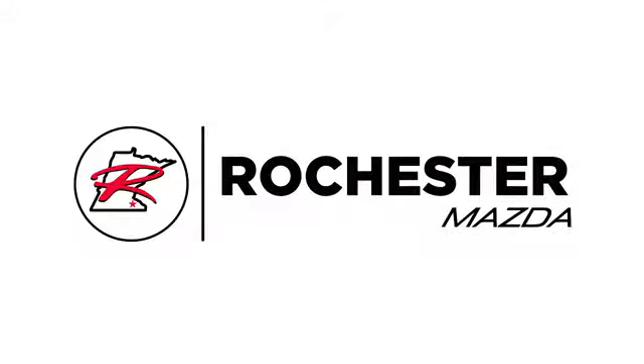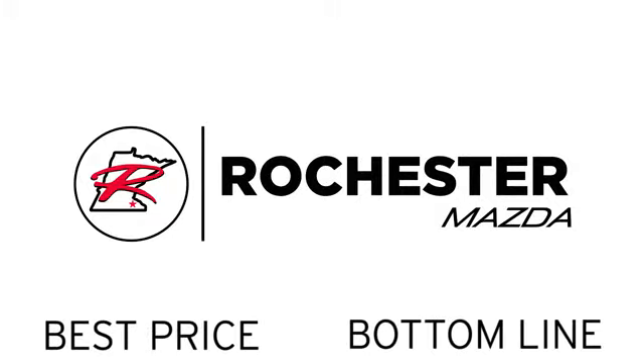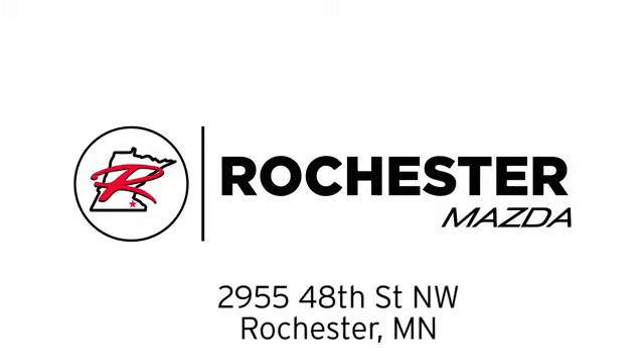Experience the difference at Rochester Mazda where you get our best price. Bottom Line, we are conveniently located at 2955 48th Street NW in Rochester, Minnesota.